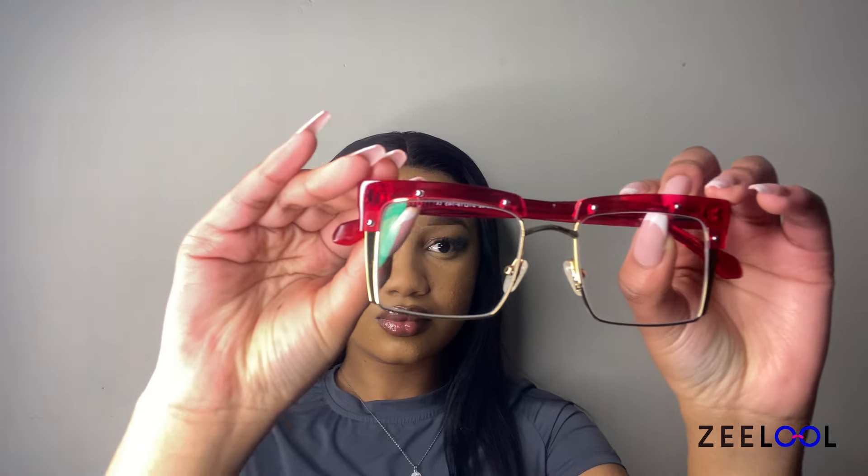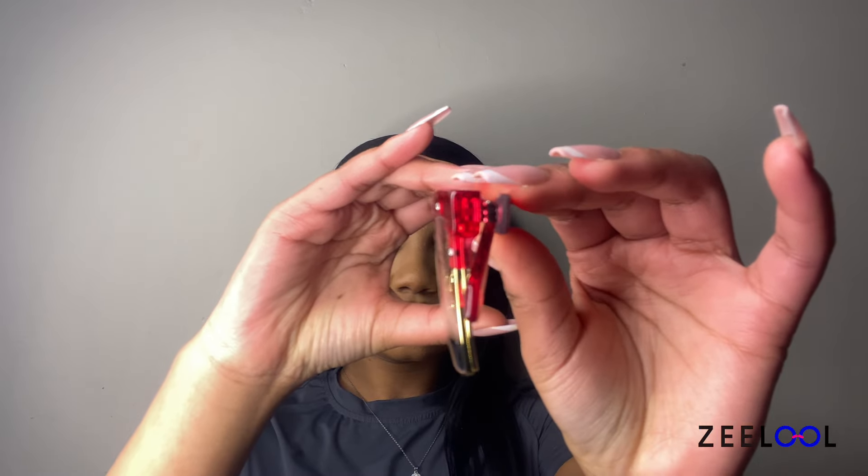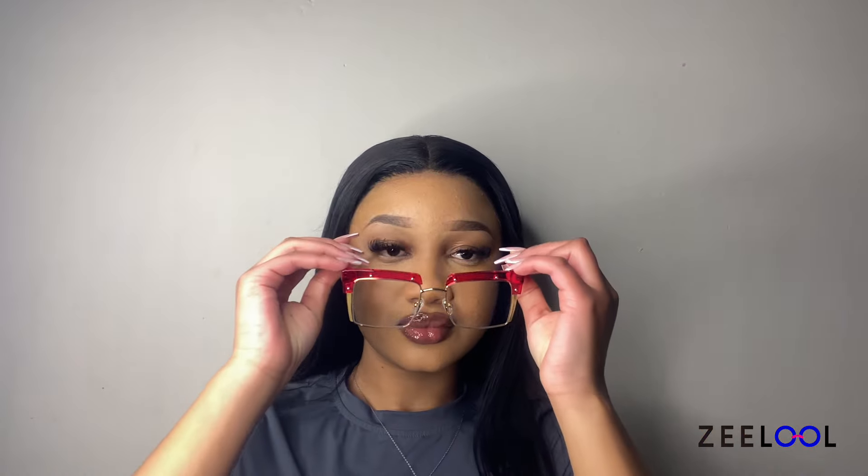The glasses have a rectangular frame with a striking red color on the upper part of the frame. The sides of the glasses also have this red coloring, giving the glasses a unique and eye-catching look.